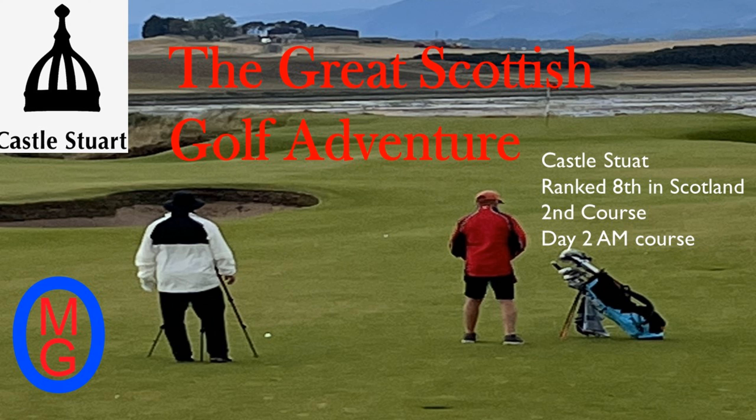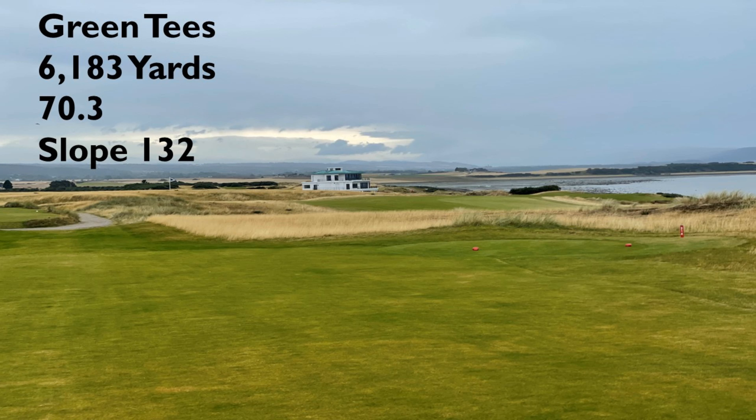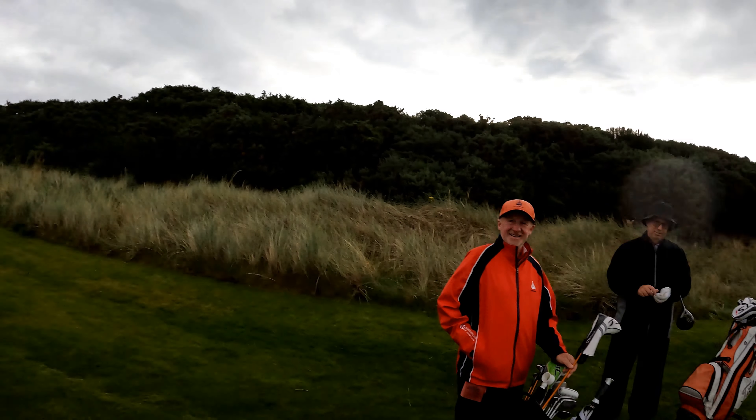Welcome to the Great Scottish Golf Adventure. Episode 2 coming to you from Castle Stewart, the 8th ranked course in all of Scotland. This is our AM round on day 2. Two of our guys, Kevin and Jim, do not have their clubs thanks to United and Logan Air. We're playing the green tees today at 6,183 yards, rated at 70.2 with a slope of 132. Doug, thanks for pulling this all together. We got Billy on the bag, we got Doug, and we got two guys at the airport yelling about their bags. Here we go.